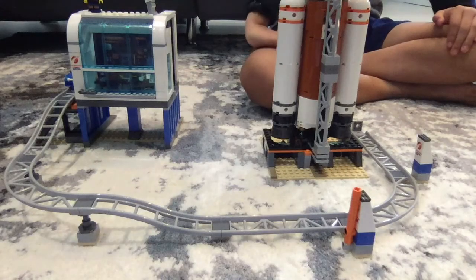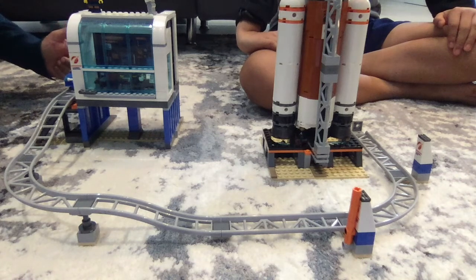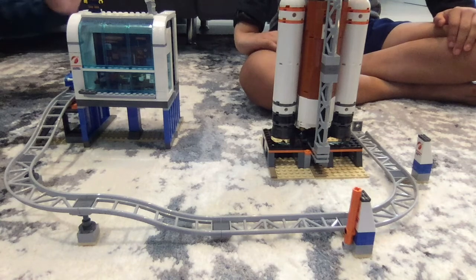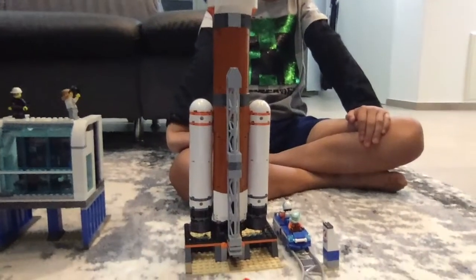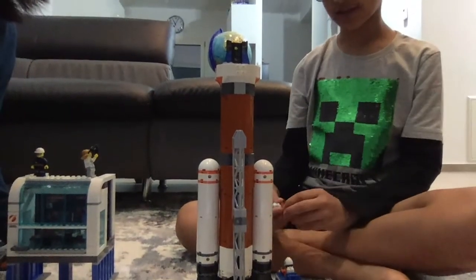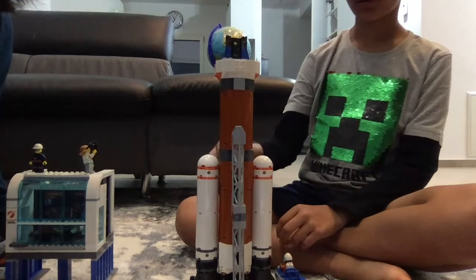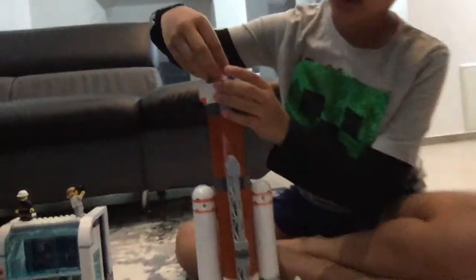There are manned and unmanned rockets. With manned rockets, we mean rockets which can carry a person. Do you want to see how astronauts sit inside the rocket? Here's a small demo of it. Here's the little train which is carrying the astronauts to the rocket. The astronauts get off and usually there is a ladder and they climb up and get on the rocket.